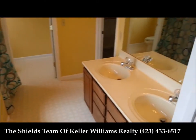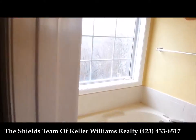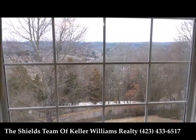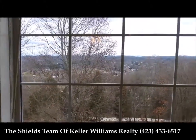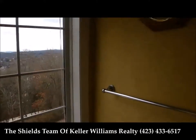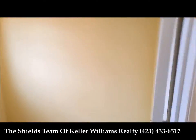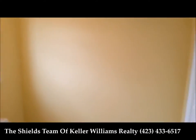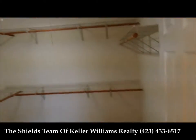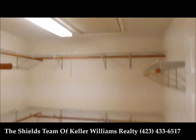Here we have a nice large master bath with double bowl sink. Nice soaking tub, and if you want the blinds open while you're in the tub, you can have a nice view of the subdivision down below and the mountain line. It does have a shower as well and a separate commode area with a linen closet. And in here is the master closet with nice shelves and pull-down stairs for attic access.